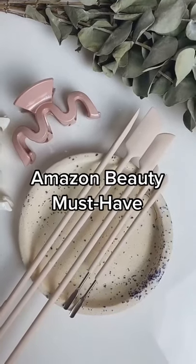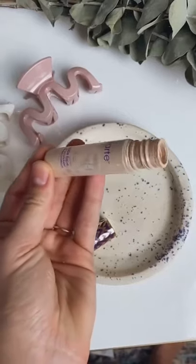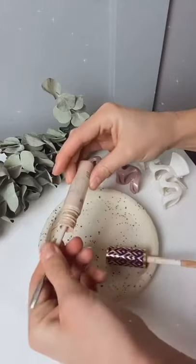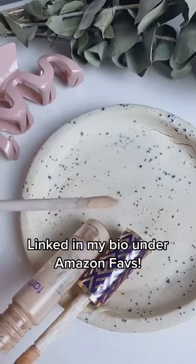My new favorite Amazon beauty must-have: these spatulas come in a set of five, or you can buy them individually. They're perfect for when you have some product left in the tube but can't quite reach it. These help you scrape every last bit out so you don't waste any.